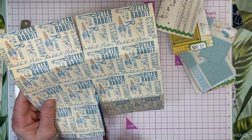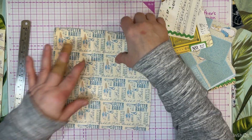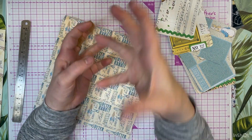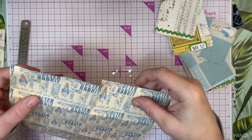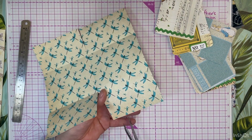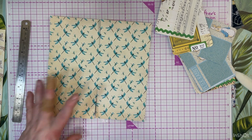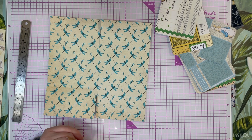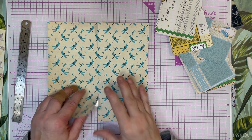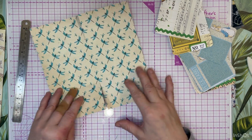Trust me, she has chewed up some stuff. My friend gave me a leash that has a rubberized handle on it - I didn't hang it up, and she went out there one day and had chewed all of the rubber off of it. Not the nylon leash - simply the rubber on it. So anyway.